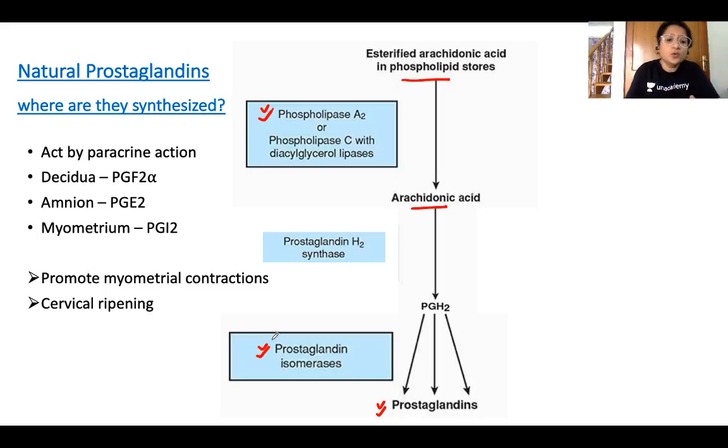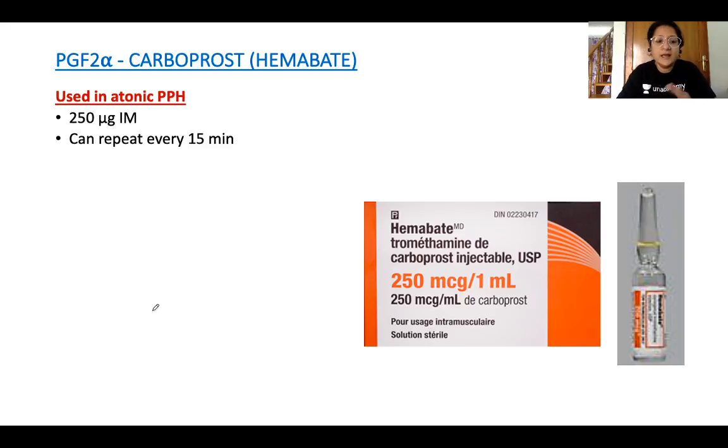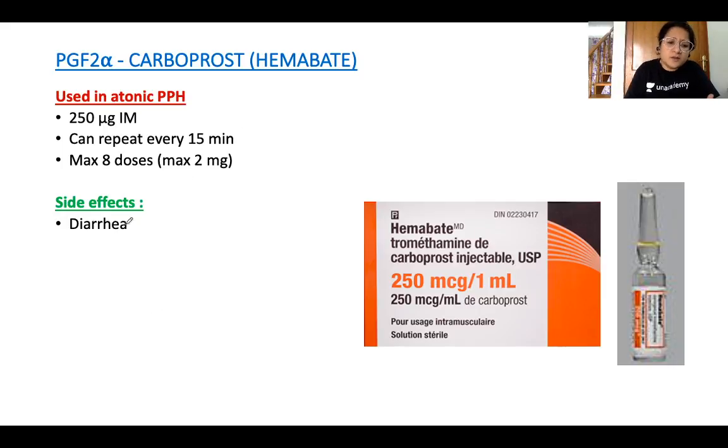We exploit these properties using synthetic prostaglandin analogues. The first is PGF2α — carboprost, also known by the trade name Hemabate. It is used in atonic PPH in a dose of 250 micrograms intramuscularly, repeatable every 15 minutes for a maximum of 8 doses, with a maximum total dose of 2 mg.